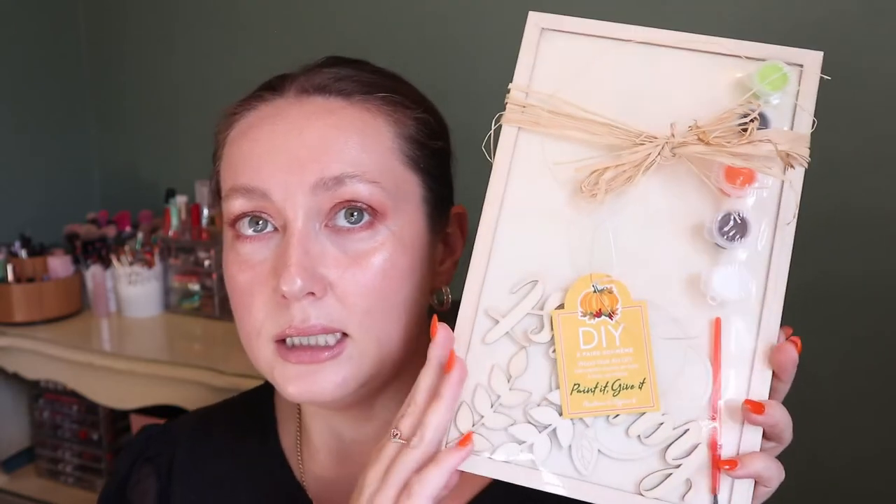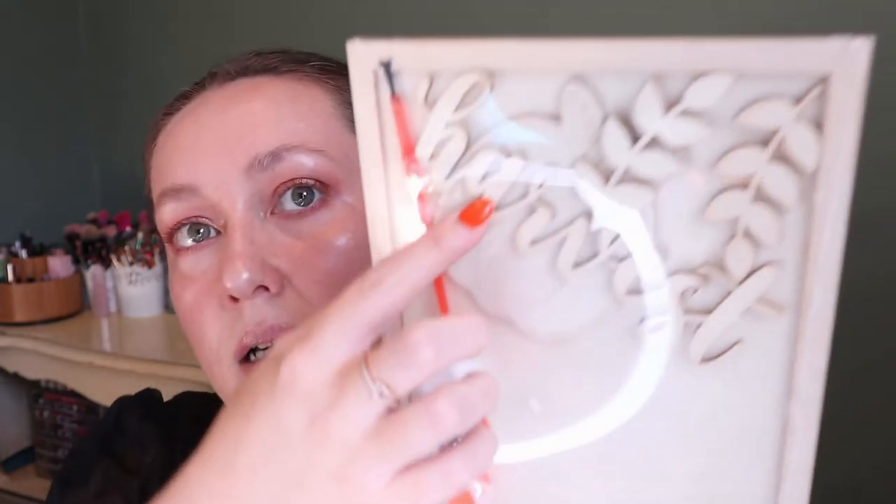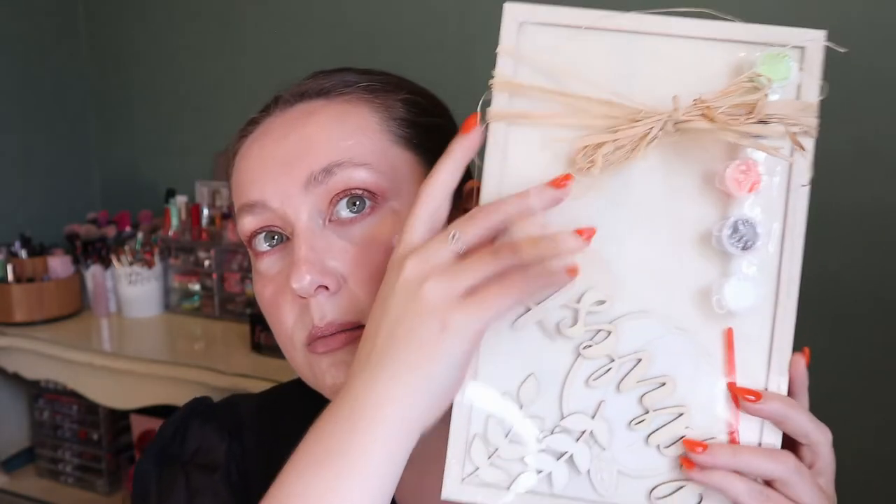I also saw this little thing near the checkout at Home Sense and thought it was so fun — it's actually a little DIY craft kit, wood wall art. You paint it and can give it as a gift or keep it for yourself. It has a little harvest design with separate leaves and a pumpkin that you glue onto the frame, and then you have a nice little home decor piece. I thought it was so cute and I'm definitely going to make this at some point. This was $7.99.